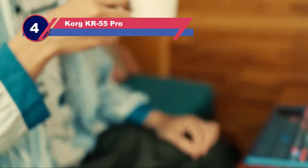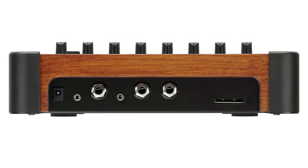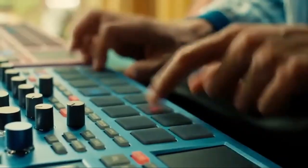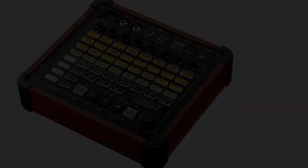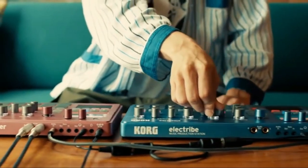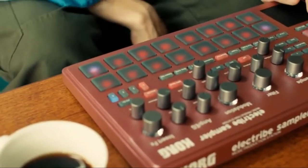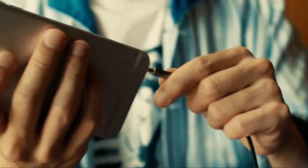Number four: the Korg KR-55 Pro. Korg is no stranger to the drum machine arena, having churned out an assortment of beatboxes over the years, including some pretty respectable ones. The release of the KR-55 Pro shows that Korg hasn't entirely abandoned its more traditional-minded clientele. The KR-55 Pro is actually descended from the KR-55, which was released in 1979 — a bulky device that bore a startling resemblance to the electric typewriters of the day, originally a preset rhythm box with typical waltz, samba, rumba, and tango beats.